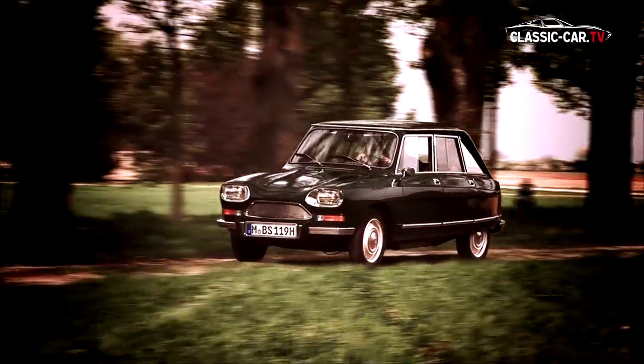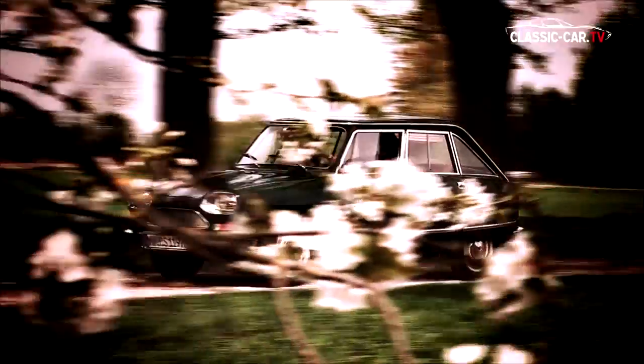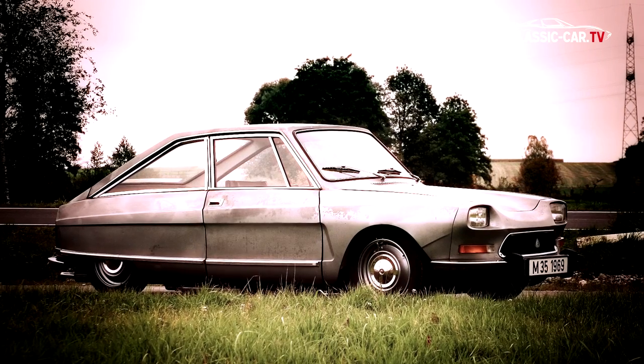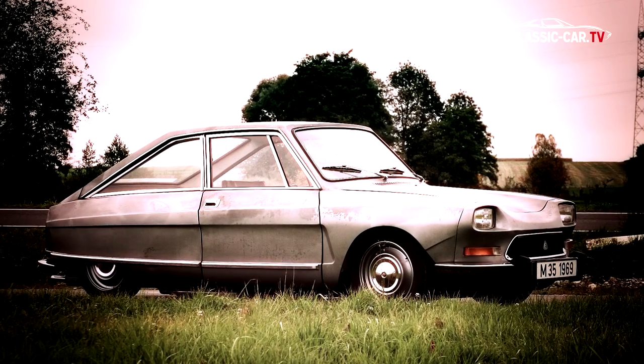The M35 Coupé is based on the technology and body of the Ami 8. However, only a few parts are compatible with the Ami 8. The doors of the M35 are much longer, resulting in a shorter rear mudguard.